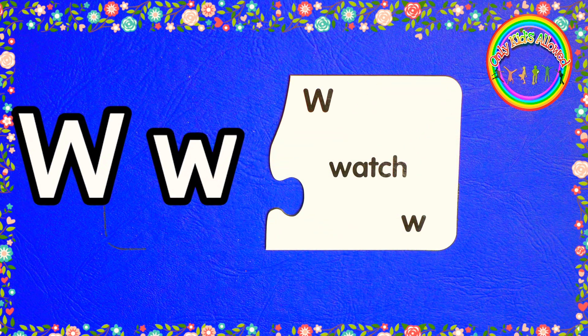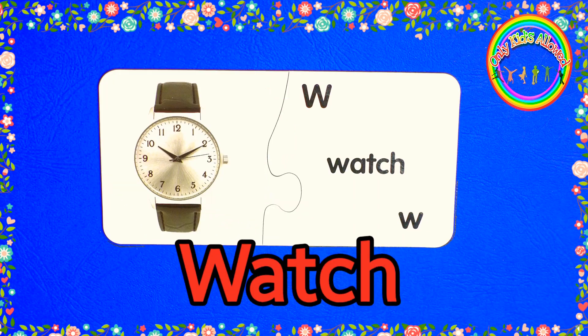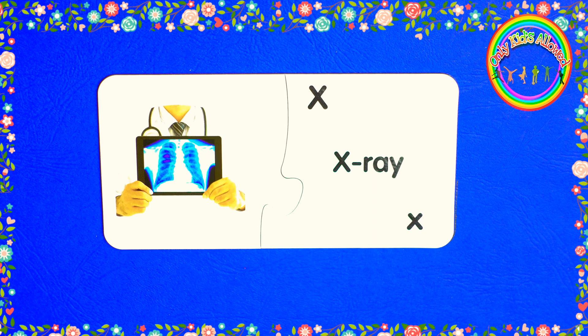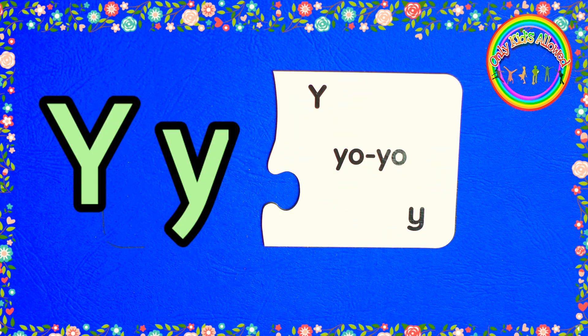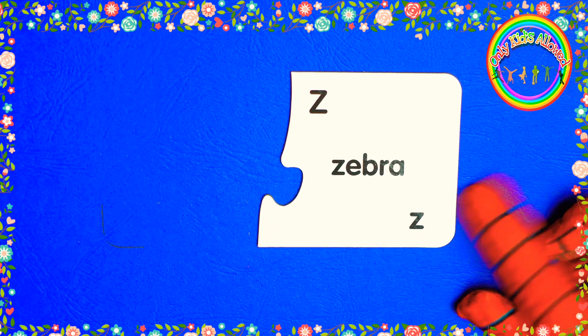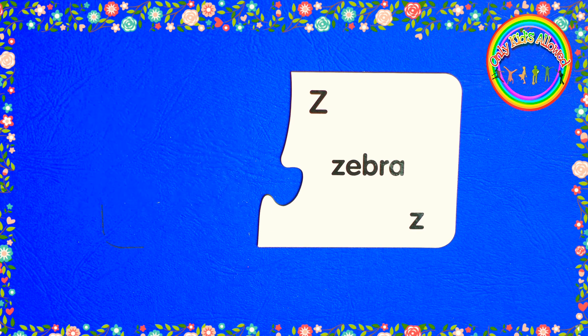W. W for watch. X. X for x-ray. Y. Y for yoyo. Z. Z for zebra.